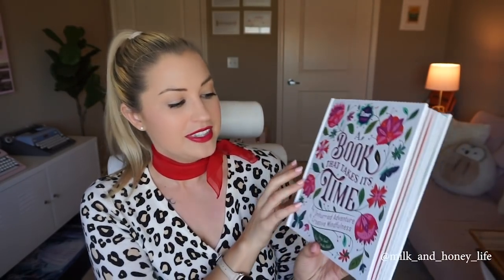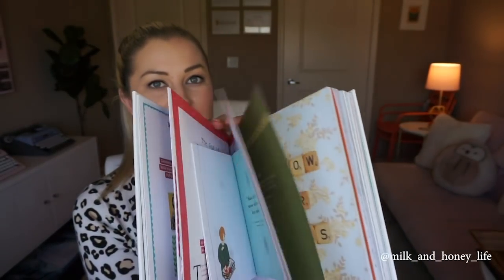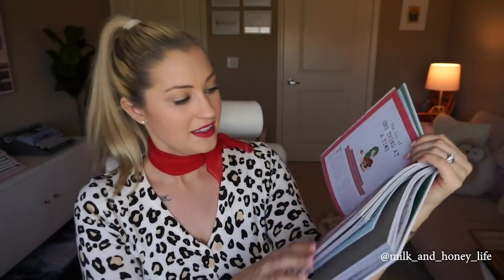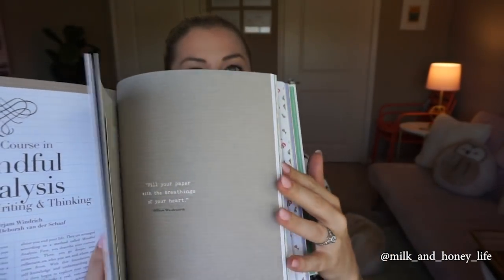The last book I wanted to show is called 'A Book That Takes Its Time.' I just got this as a gift from my sweet friend Nanette, so I haven't had time to go through it yet, but I can instantly tell it's amazing. It has all these little add-ons throughout — creative prompts, journaling prompts, things to help you be present and mindful and slow down. There are postcards you can send, little note cards to tear out, even little notebooks in the book. It's like a fun journal activity book for grownups, and it's perfect for meditative journaling time, especially if you need prompts to be creative.